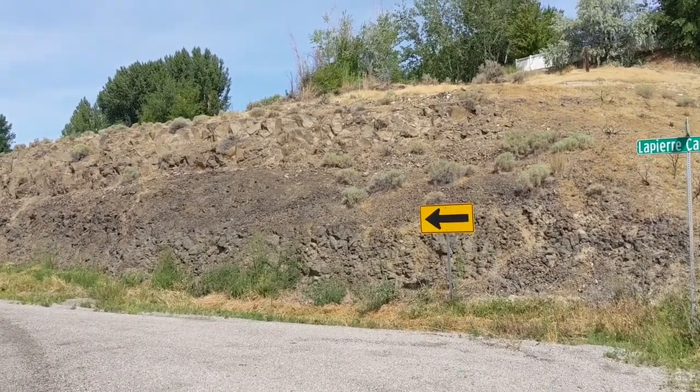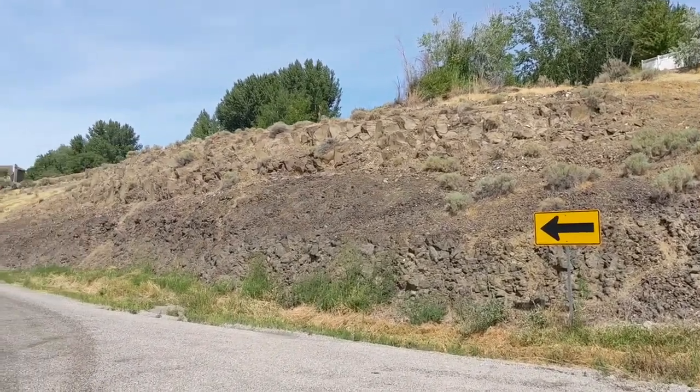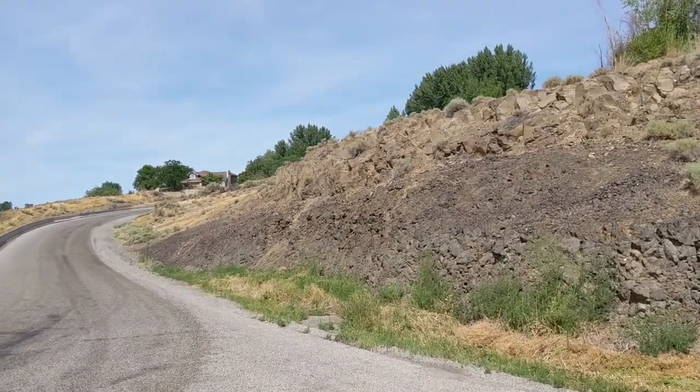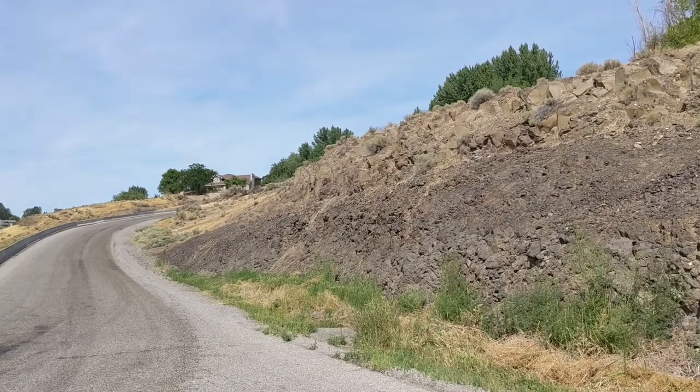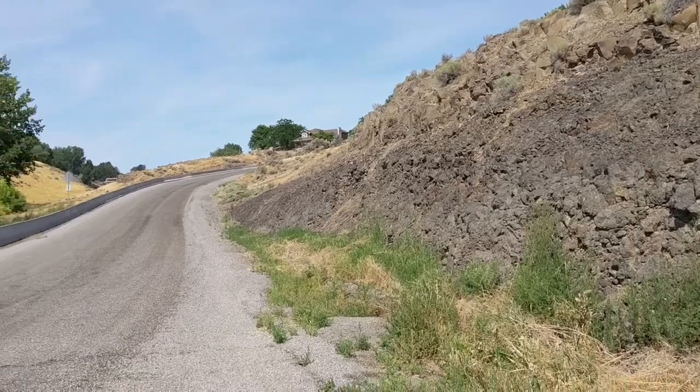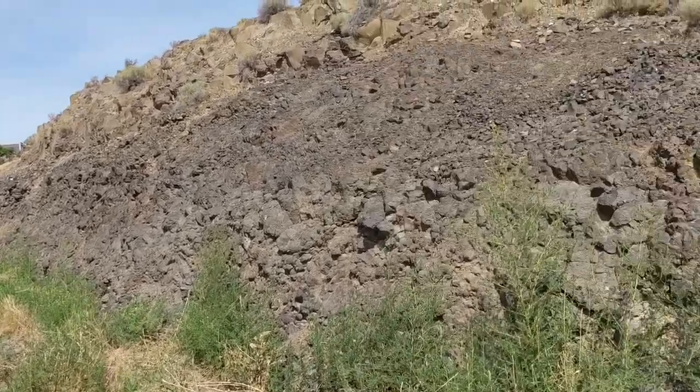If you live in or travel through eastern Washington, you're likely familiar with the basalts that seem to cover much of this portion of the state. In this series, I'm going to discuss some of the features that make these basalts unique, because if you live in Washington, you better know a basalt.